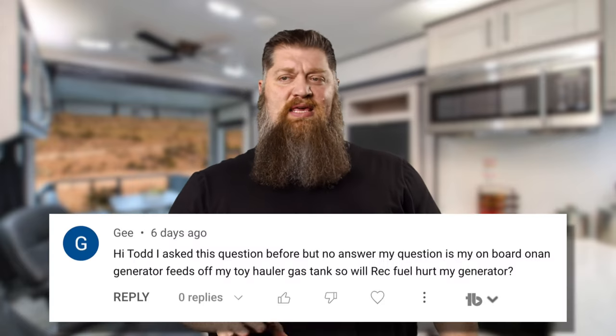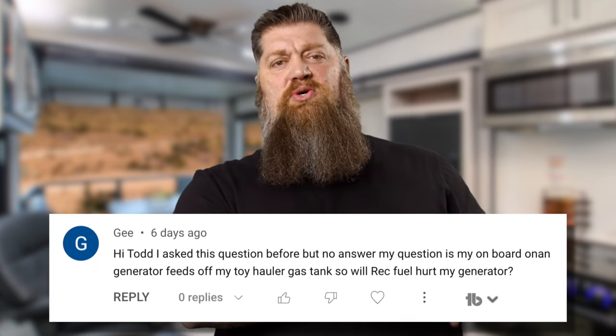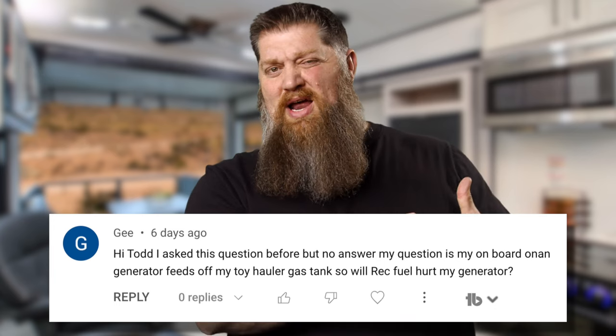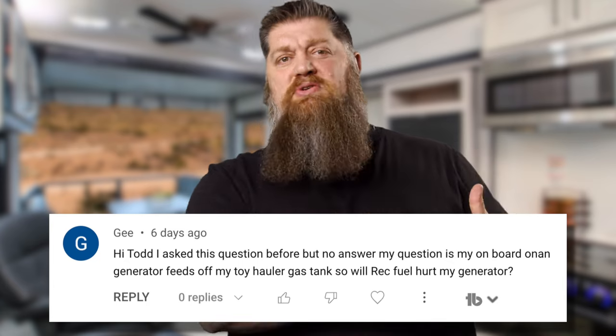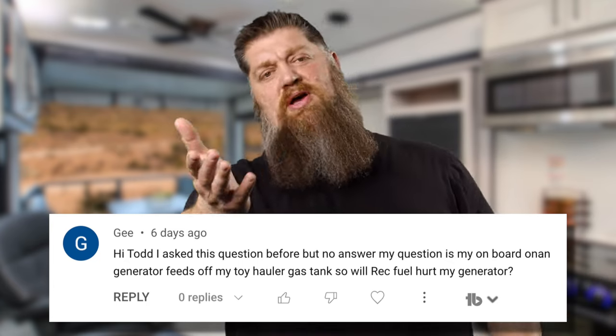This week I'm going to answer some of those questions I left behind. I've got one question from Guy. He's asking a question about his onboard generator. He's got a toy hauler and he says, can I use the same rec fuel — and I'm assuming he's talking recreational fuel — that I'm using for my toys for my generator?